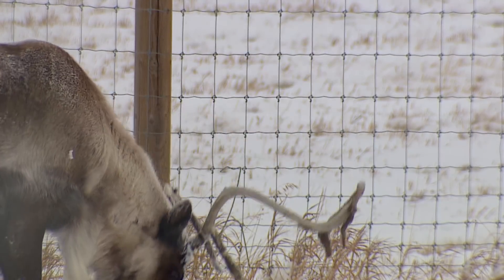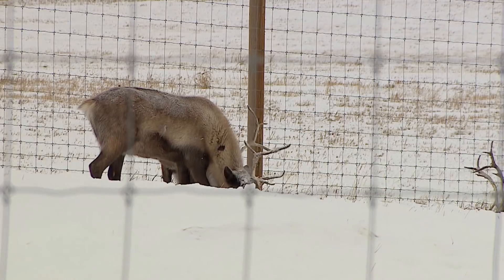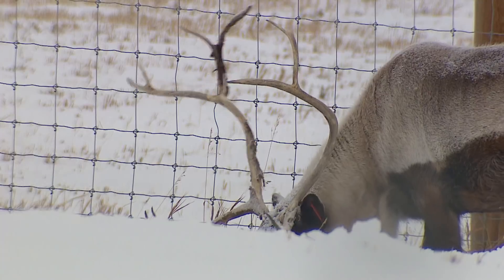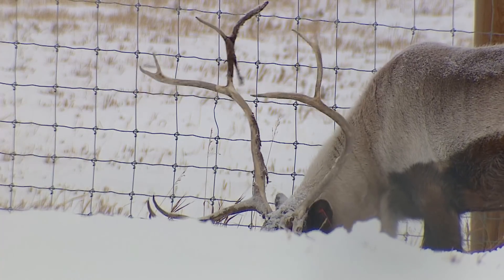The five-year study is expected to be published next year. Of course, it would be years beyond that for any human application. Carolyn Dunn, CBC News, near Calgary.